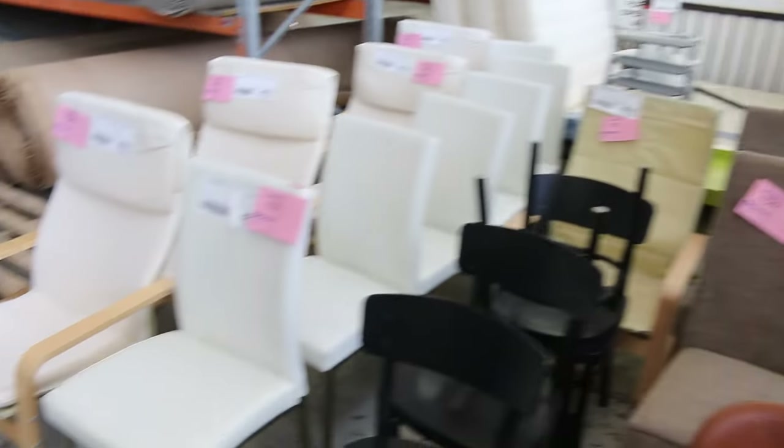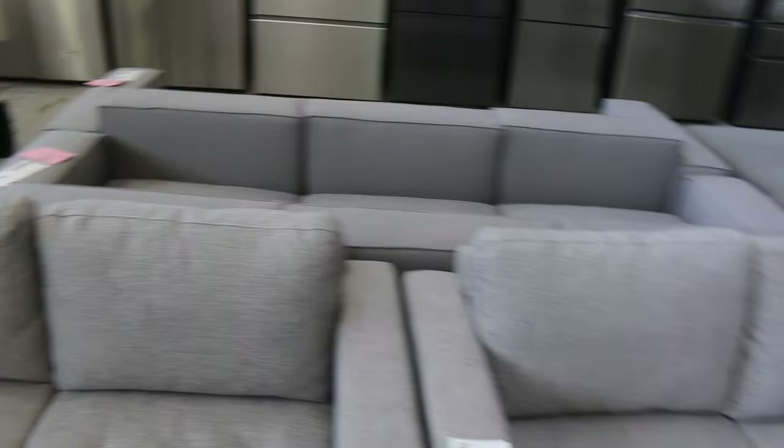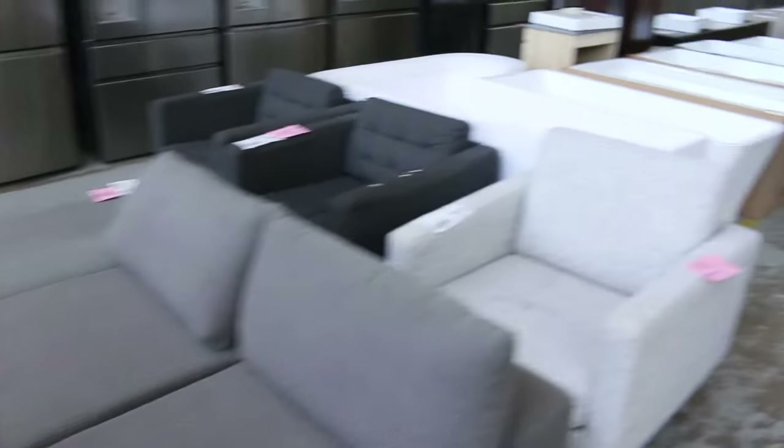And then over on this side, some lounge suites as well. We've got some beautiful charcoal lounge suites and armchairs. Heaps of gear, folks — absolutely fantastic to have all that stuff come in.